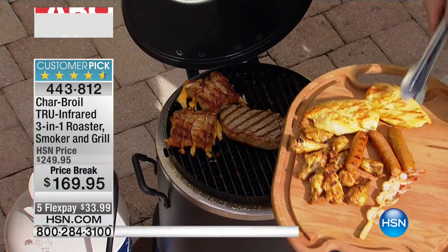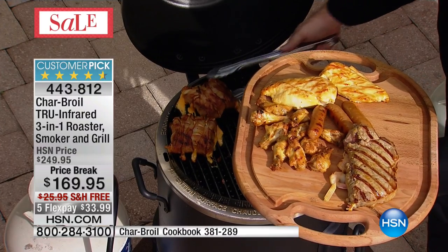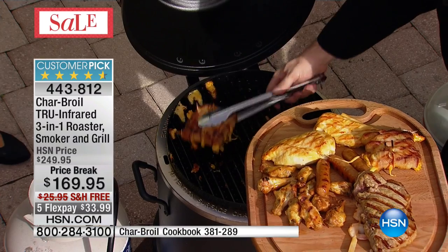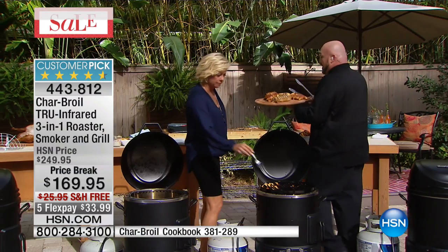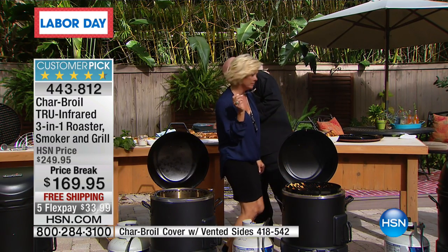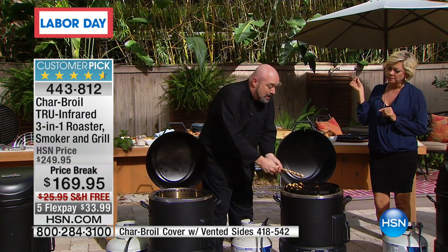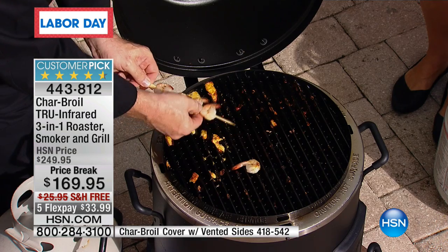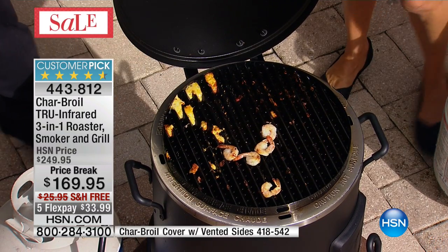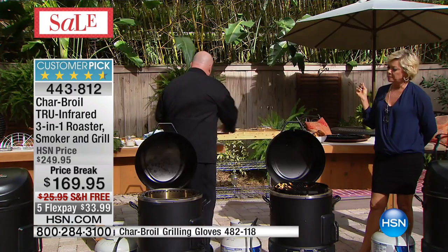Whether you're doing chicken, steaks, or that unbelievable sandwich I'm going to show you in a second, you can see the capacity of the food. The smallest vegetables are not going to fall through that grate. And so many people shy away from grilling because they're concerned about flare-ups and fire. I want you to watch this closely.